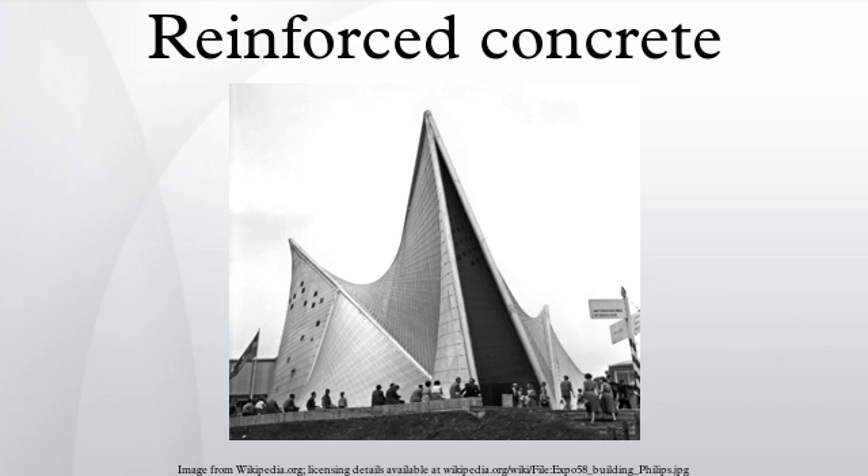A beam bends under bending moment, resulting in a small curvature. At the outer face of the curvature the concrete experiences tensile stress, while at the inner face it experiences compressive stress. A singly reinforced beam is one in which the concrete element is only reinforced near the tensile face, and the reinforcement — called tension steel — is designed to resist the tension. A doubly reinforced beam is one in which besides the tensile reinforcement, the concrete element is also reinforced near the compressive face, with that reinforcement called compression steel.